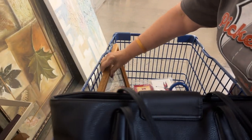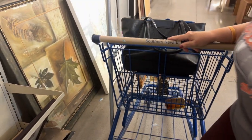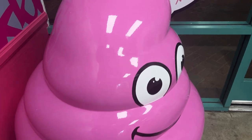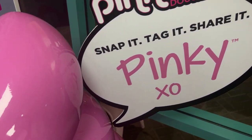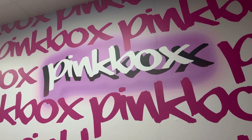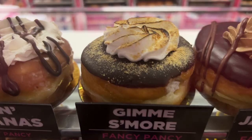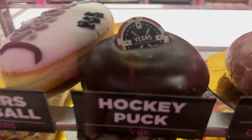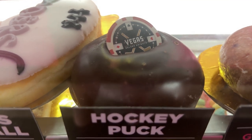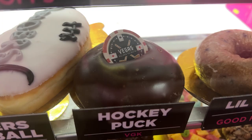We have a couple of things of interest in our cart, so why don't we check out? Well, after some really fun thrifting, there's nothing like grabbing our favorite donuts in Vegas — pink box, of course. What are we going to go for? I think Dad likes the apple fritter. Mom loves something good too. And my favorite is the hockey puck, which comes with a Vegas Golden Knights poker chip. Well, we enjoy our treats — let's recap today's finds.